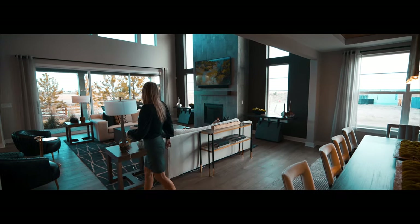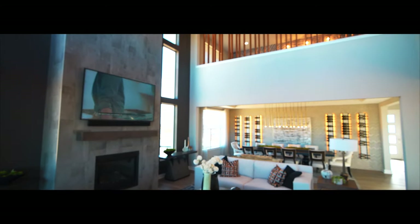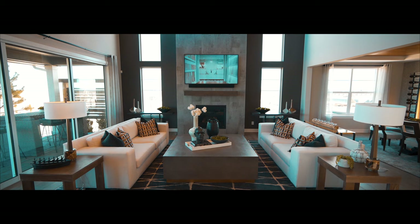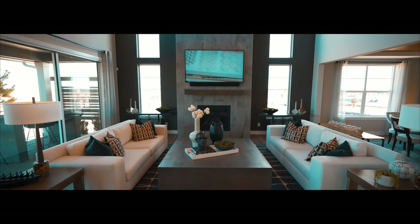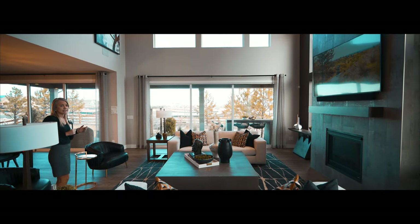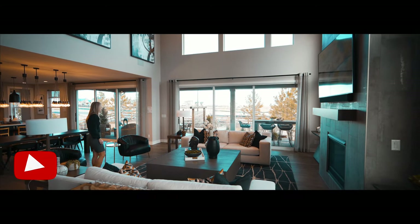If we keep on walking, the ceilings jet up two stories. This great room truly feels great. Lots of windows in here — we have windows on either side of the fireplace. They put in a great fireplace; it really is the centerpiece of the room. Plenty of space in here for your whole family.